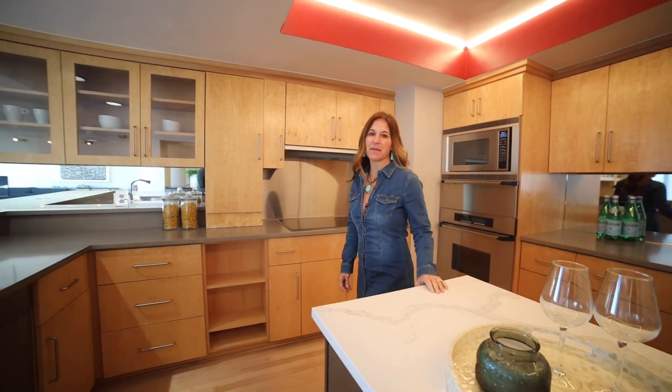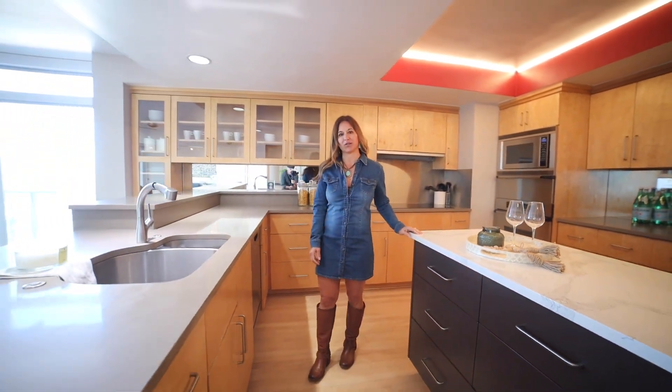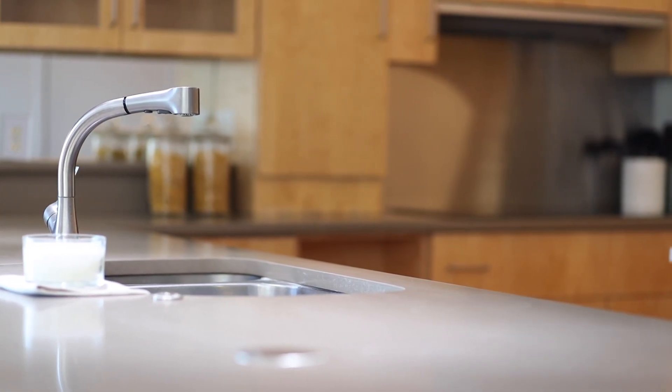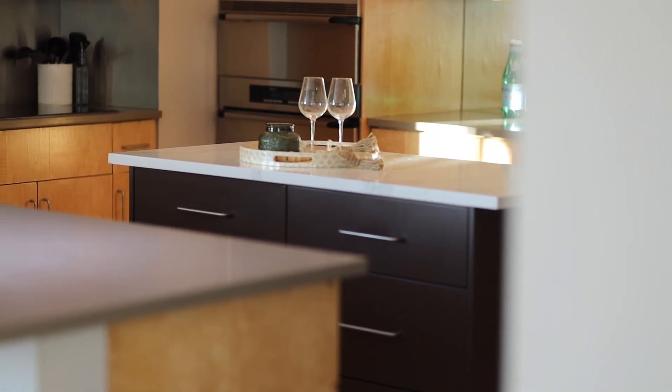The quartz cabinets, the upgraded appliances, and the sleek cabinets make this anyone's dream kitchen. Just imagine you and your friends in this wonderful space.